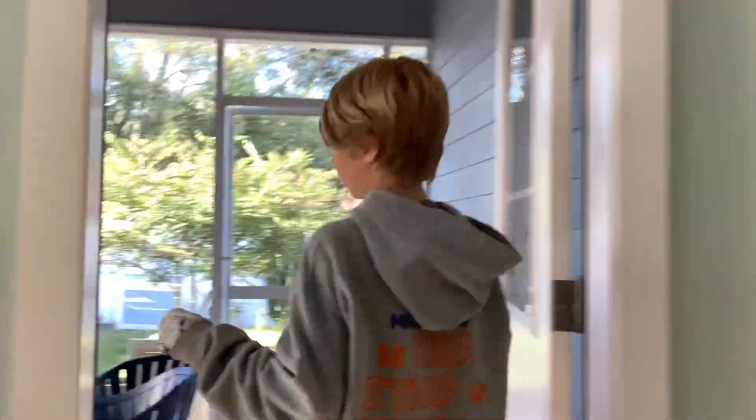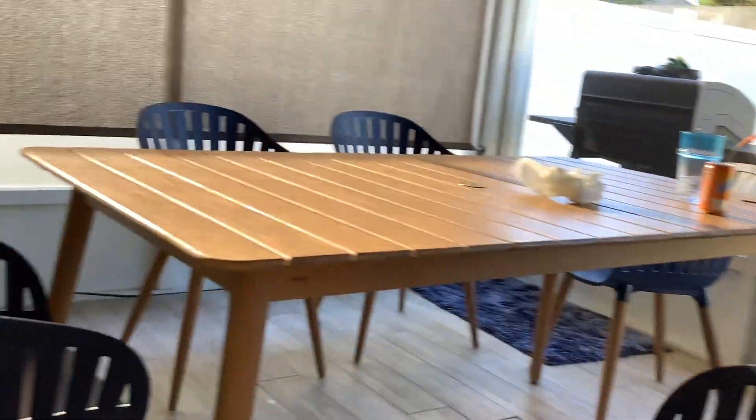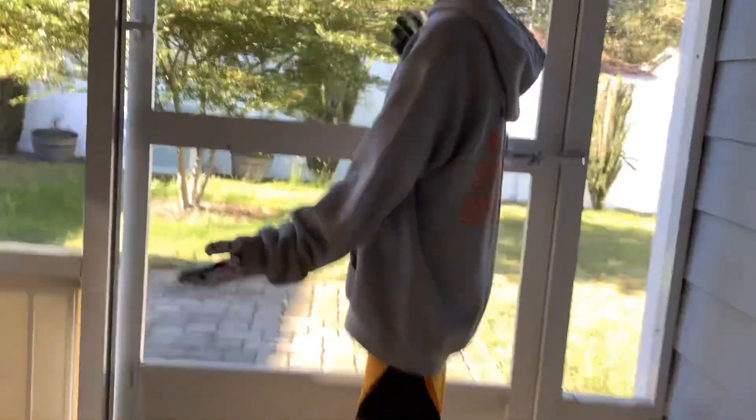We have the table here. Behind the screen is Jason, my little brother — say hi! Then if we go over here, we have a nice walkway into the master bedroom with bathroom.